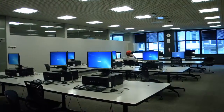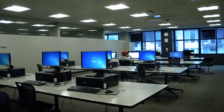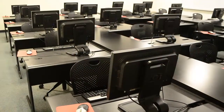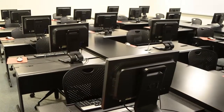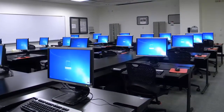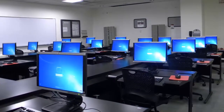Whether you just need to check your email or complete an extended research or writing project, Computer Labs are located on both the 7th and 9th floors. Students logging in with their Kent Law username and password will have full use of software selected to assist them with their classes, as well as the ability to print to any of the network printers located in the library or throughout the building.